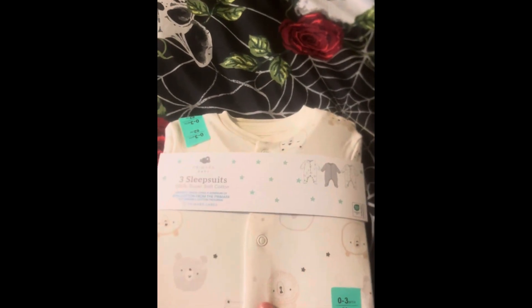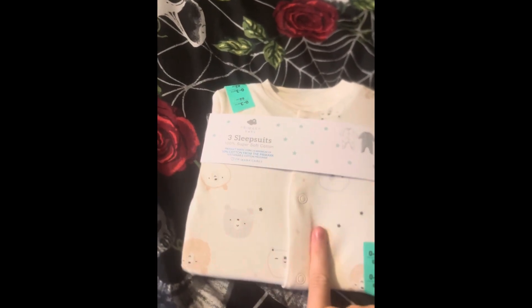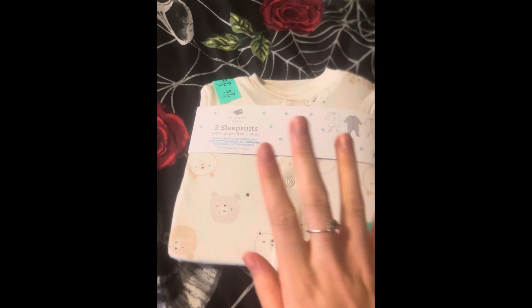The last thing we bought was this three-pack of sleep suits in zero to three months. I went for the most unisex colour I could find because we don't know what we're having yet, and these were just seven pounds. So that's everything we got yesterday from there.